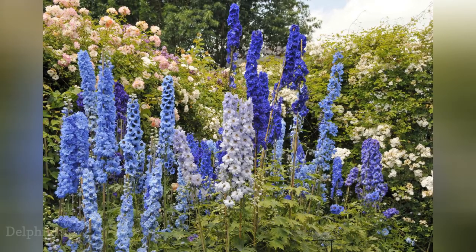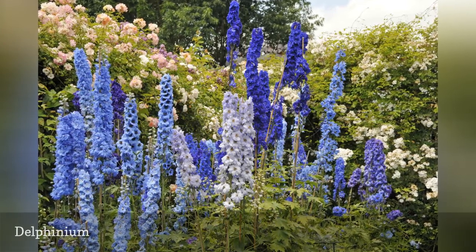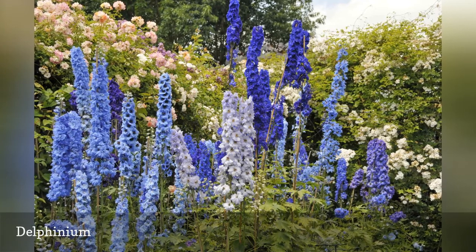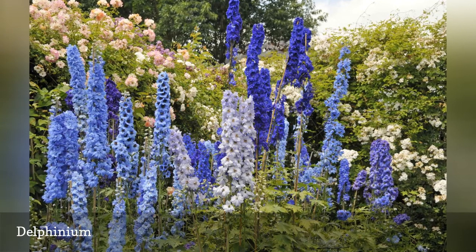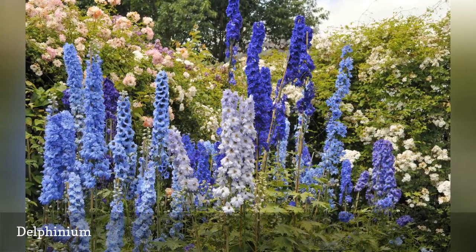Few flowers are as arresting as a healthy stand of Delphinium elatum in full bloom. Every coveted shade of blue is present, from wispy powder puff blue to robust violet. Delphiniums do well in areas with cool or mild summers in zones 3 to 7. They need rich soil, staking, and regular moisture.